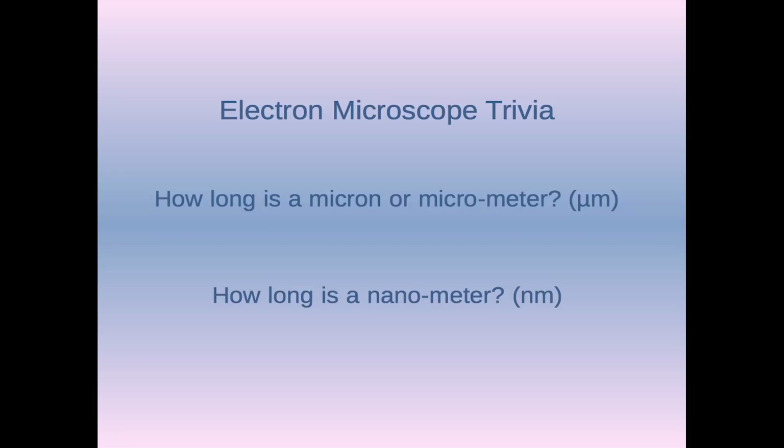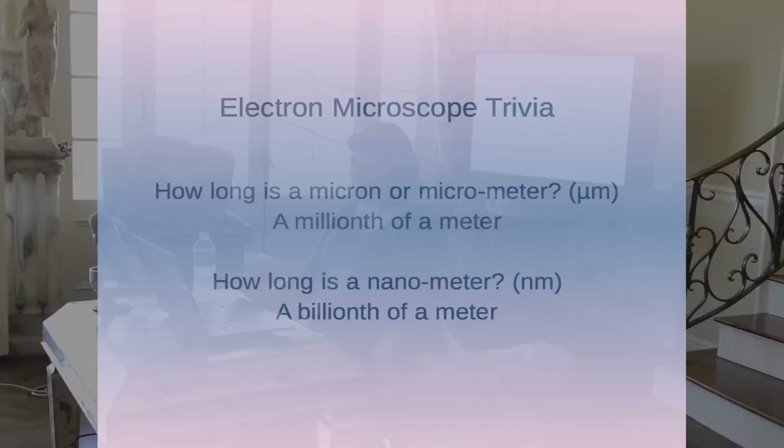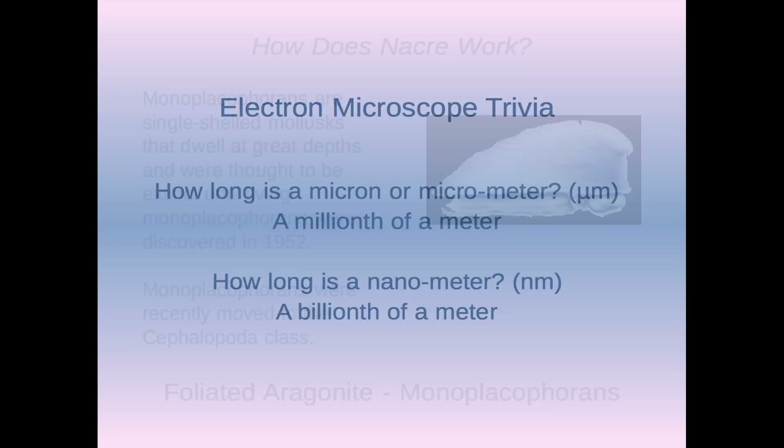A question for the students: does anyone know how long a micron or micrometer is? No one knew, but my mother was there and she knows the answer because she's a microbiologist. It's a millionth of a meter. And a nanometer is a billionth of a meter. It's hard to believe how small that is.